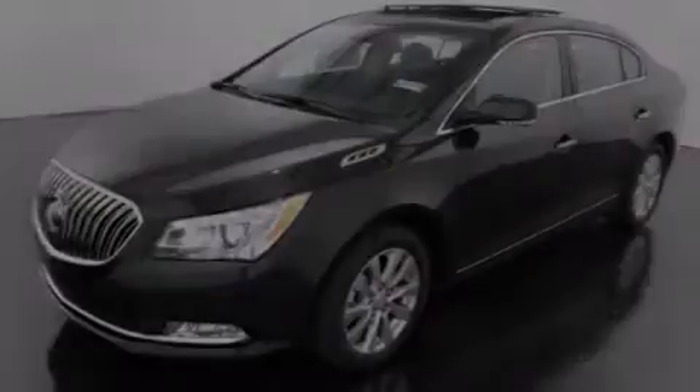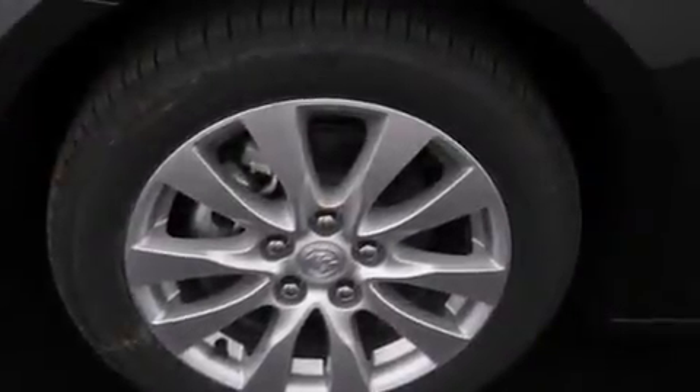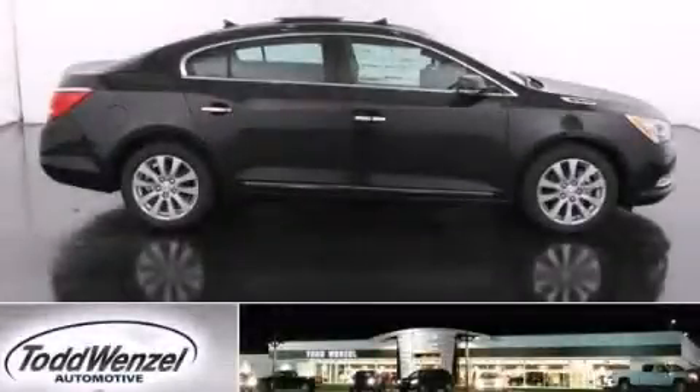With an EPA estimated rating of 28 miles per gallon on the highway, its fuel efficiency will save you time and money. This vehicle is sure to sell fast. Call and arrange your test drive today.